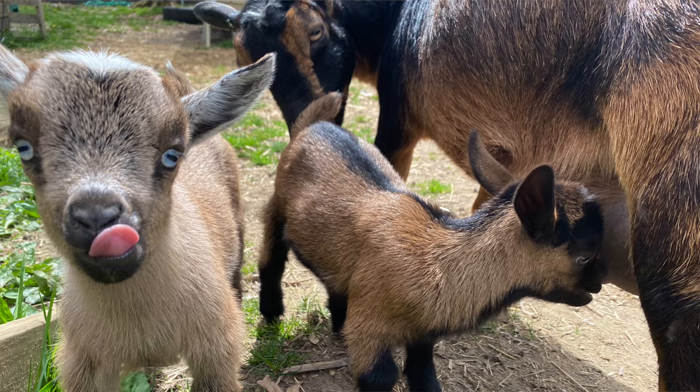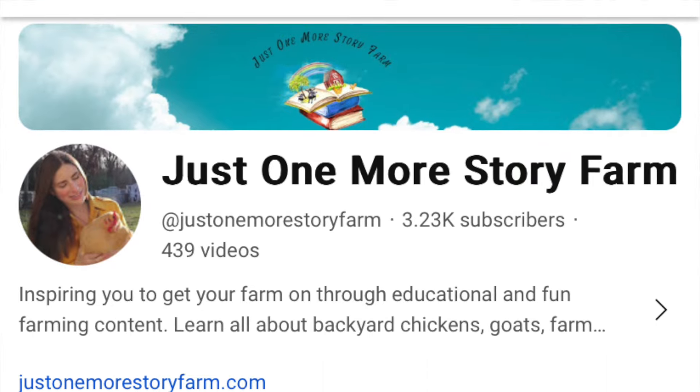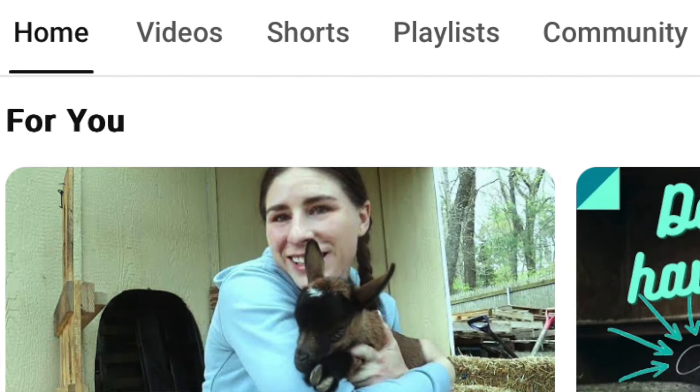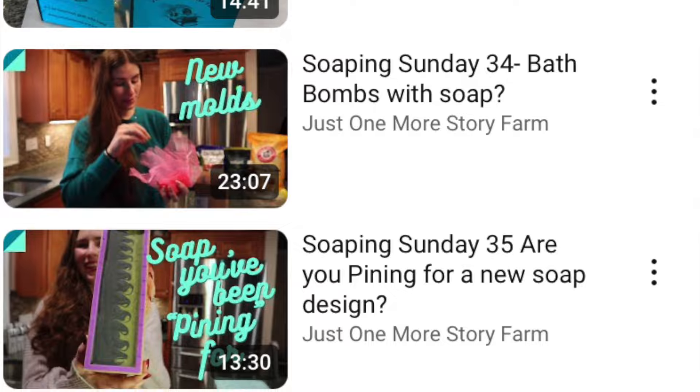From there I would explain that I have a goat farm here in town and I sell my goat milk soap. I also shared that I have this YouTube channel so customers can actually see the bars of soap they purchased — they can look at the episode number on the soap jacket and see what episode their soap was made in. A lot of the customers thought that was really cool.